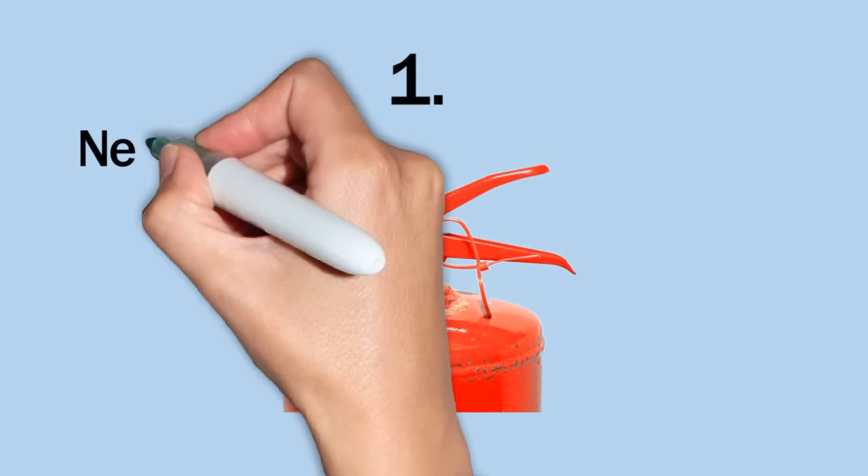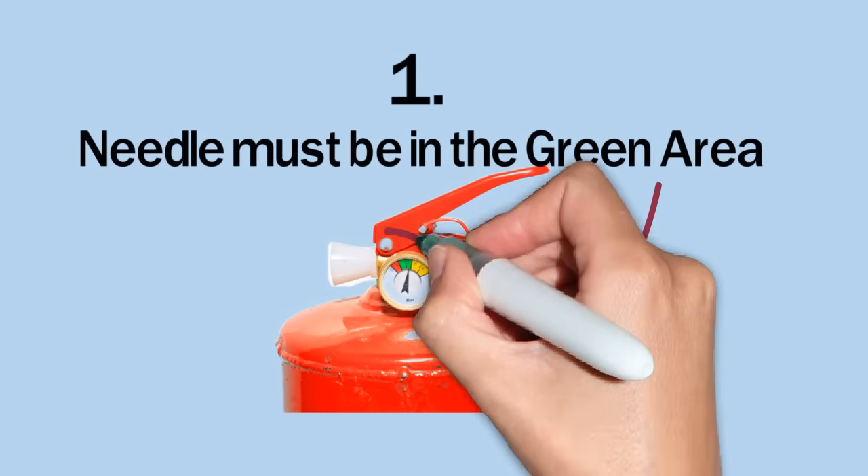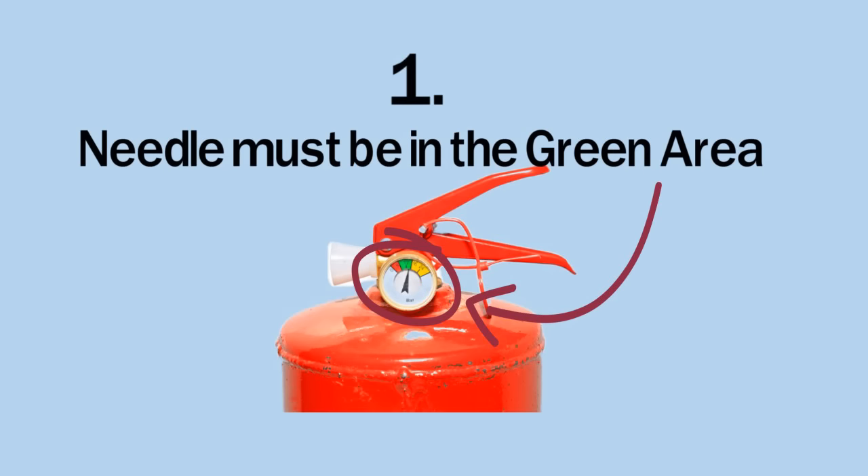One: is the extinguisher charged? The pressure should always be at the recommended level. An extinguisher is equipped with a gauge. The needle should be in the green zone — not too high and not too low.